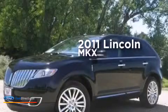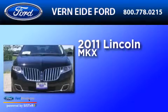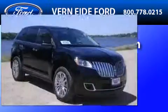This is a 2011 Lincoln MKX. It has a 3.7-liter six-cylinder engine, an automatic transmission, and all-wheel drive.